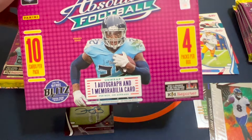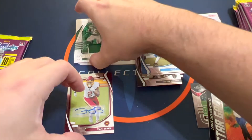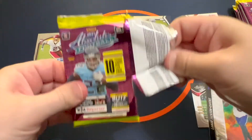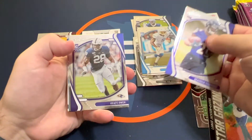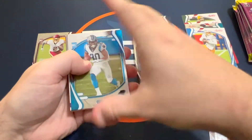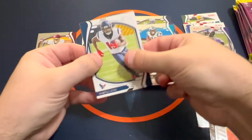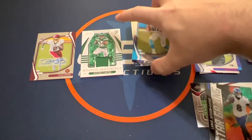My bad — checking the box, it says one autograph AND one memorabilia, so you do get both. That makes it a whole lot better — at least hopefully getting both rather than getting stuck with just a jersey. Naji, Trika Hubbard, Lamar, and then a red Sean Wade. That'll do it for mega box one.